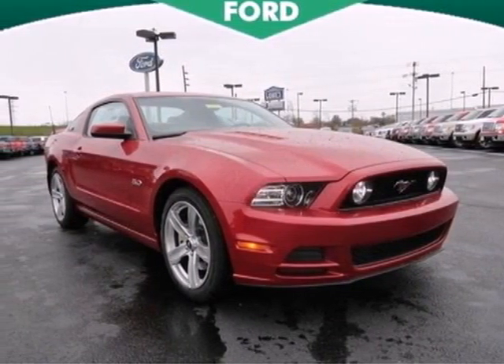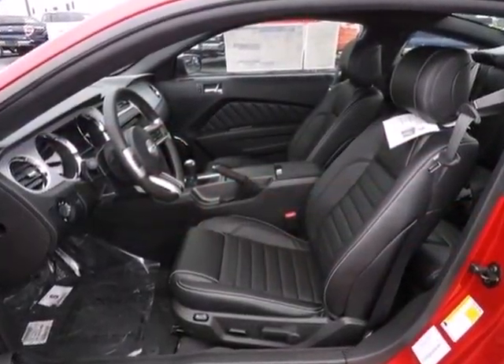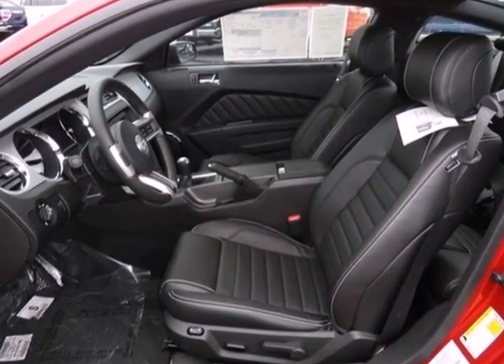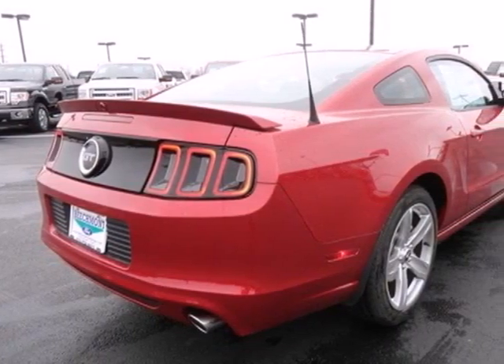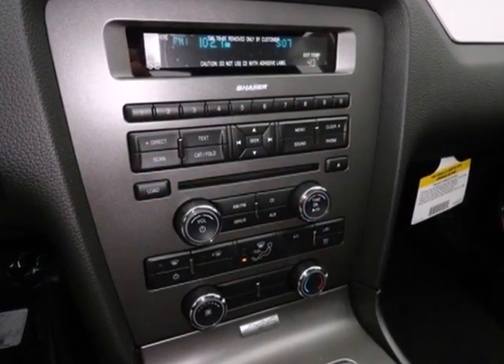This 2013 Ford Mustang is spectacular. Cruise down the street with a commanding presence as you let your exhaust rumble proudly. A rear-wheel drive powertrain is at the heart of this enticing beast with a limited slip differential.